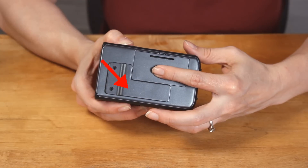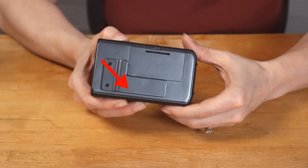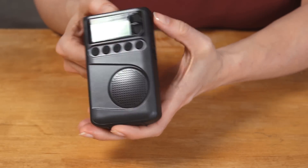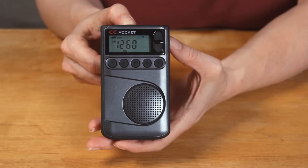It also has this handy belt clip to allow you freedom of movement while listening. It has AM, FM, and weather, easily accessed by pressing the band button.